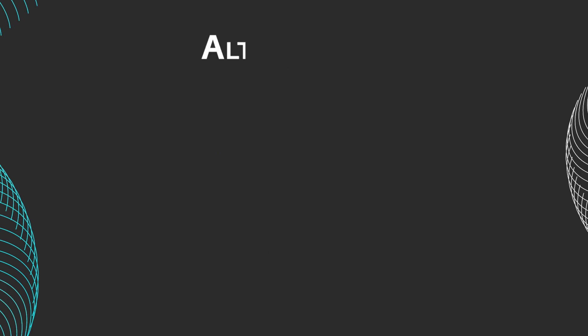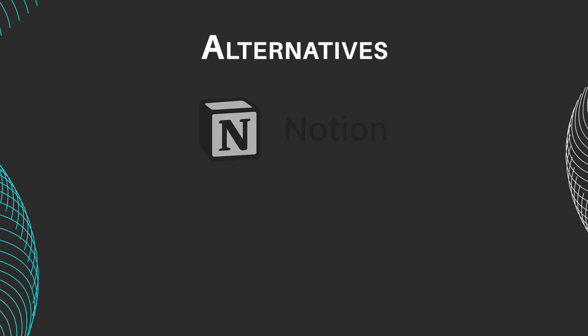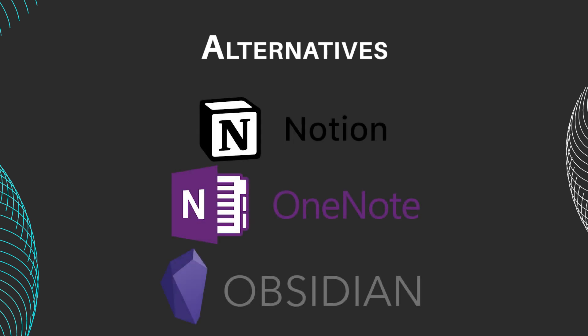For those seeking an alternative to Joplin or Evernote, notable options include Notion, OneNote, and Obsidian. Notion offers a versatile all-in-one workspace, OneNote provides comprehensive note-taking features, and Obsidian caters to users seeking a markdown-based, locally-stored note-taking solution.